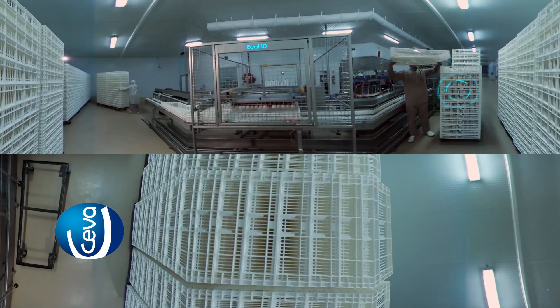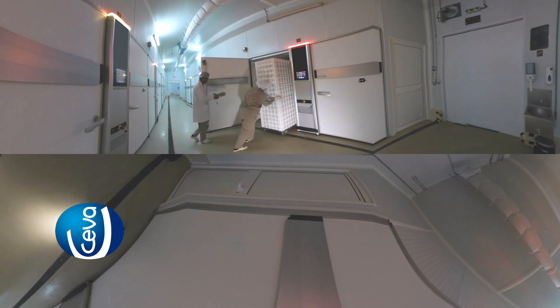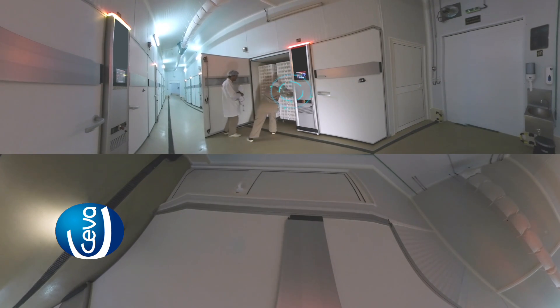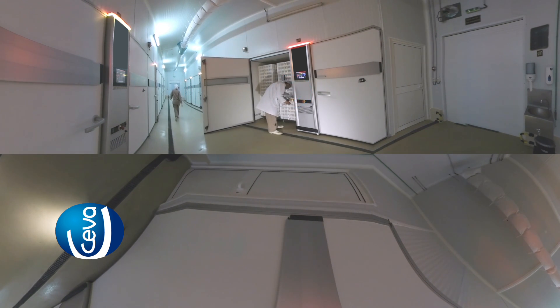The hatching crates are restacked to be sent off to the hatcher. Here we can see the trolley with fully vaccinated embryos placed into the hatcher for hatching, where further monitoring is done to ensure the hatching of a quality vaccinated chick.